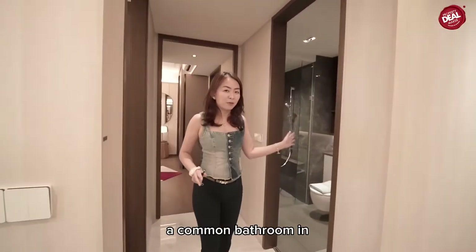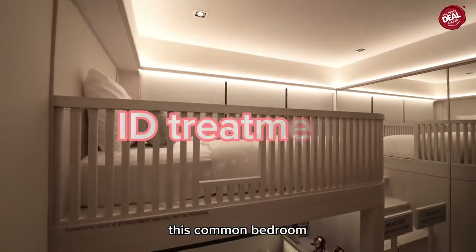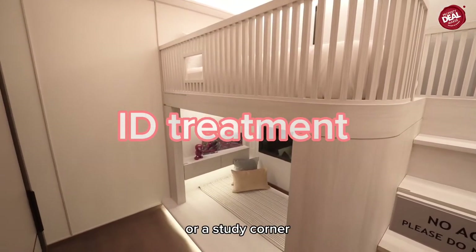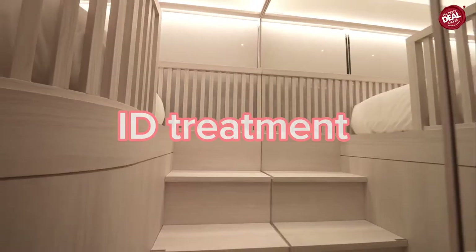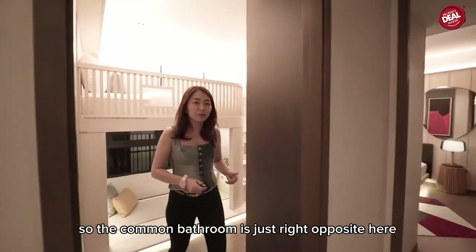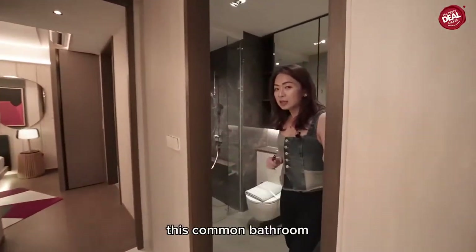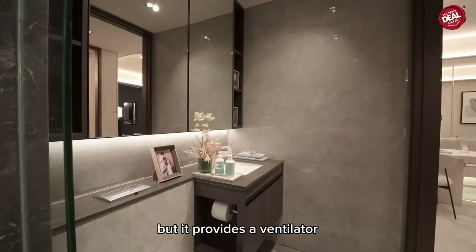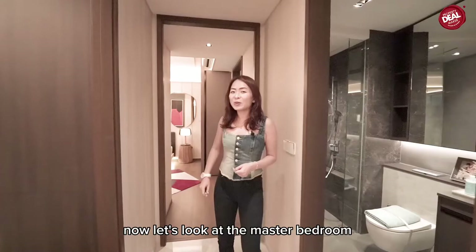Now let's check out the common bedroom. This is a two-bed, two-bath layout with the common bathroom at one corner and the common bedroom here. The common bedroom is about nine square metres — below is a play area or study corner and on top is a comfortable single bed.